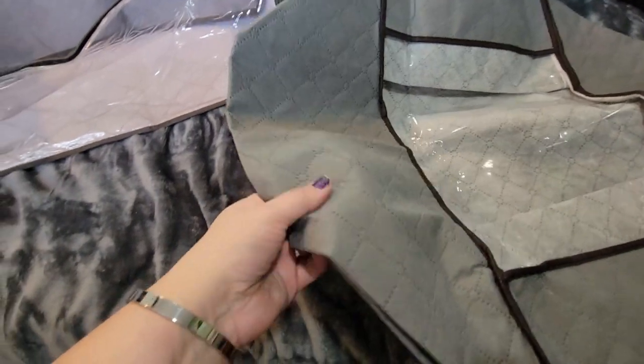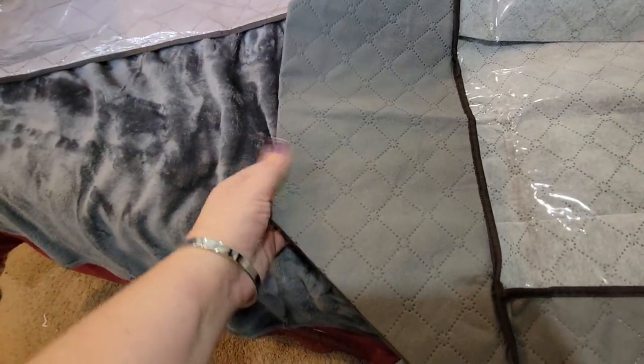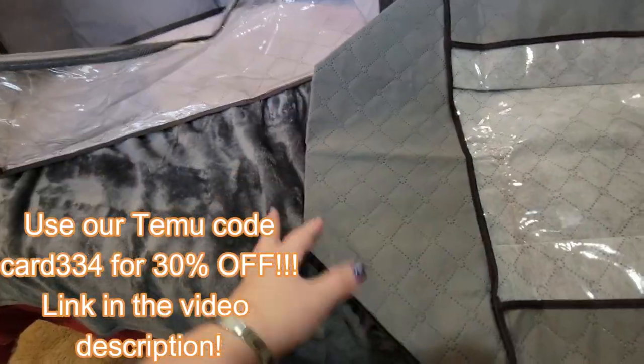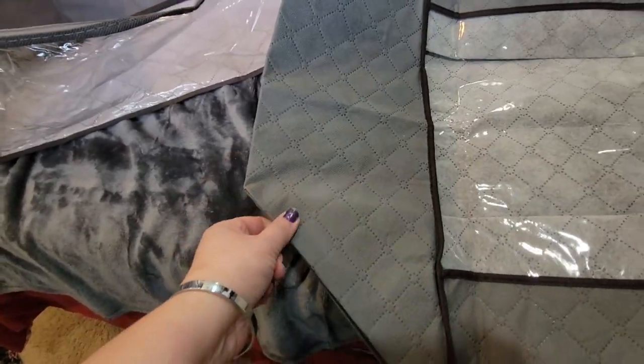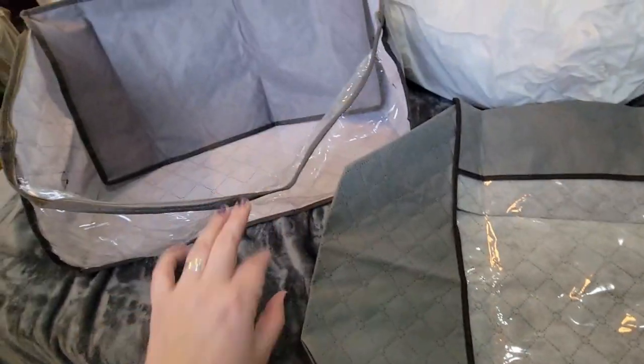One thing I did want to mention — I am so impressed with the kind of durable, heavy-duty fabric. You're not going to put a bunch of barbells in there, but to keep your clothes nice and tidy, not getting dusty, and be able to see what is in that bag — these are fantastic.